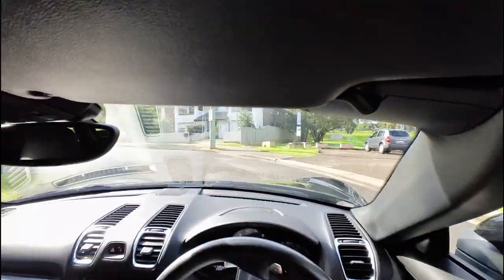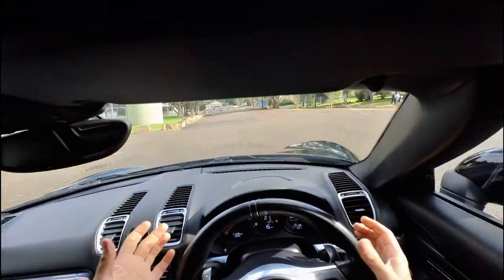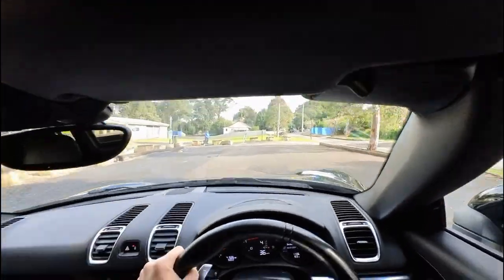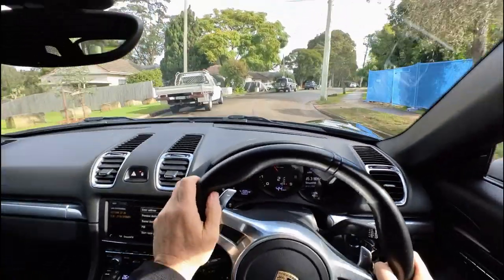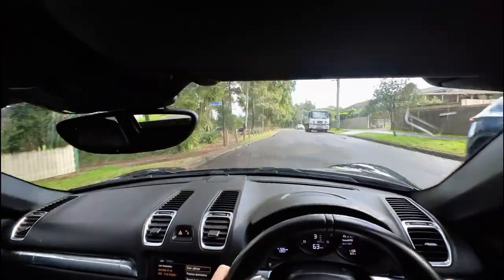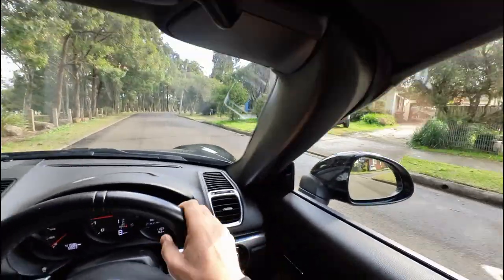I'm going to turn in here so you could possibly hear. ABS is working absolutely perfectly, which I love. Hopefully the neighbours don't mind that. We're going to try paddle shifting this car. Slowing right down, bump it back up into second. Gearbox is absolutely perfect.